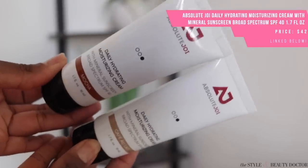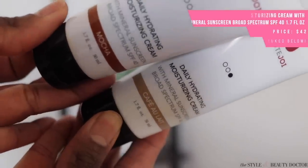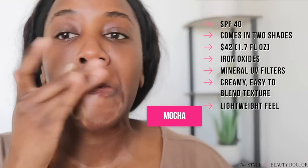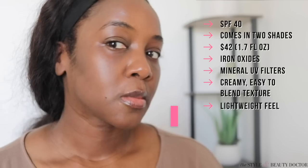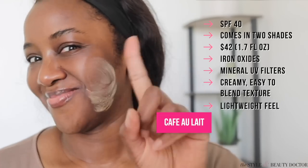Next up, the Absolute Joy Mineral Sunscreen SPF 40. This brand was created by a Black dermatologist, and this is where we get some nice, realistic-looking tinted mineral sunscreens. It comes in two shades — café au lait and mocha — and I found that either shade looked pretty good on my skin tone. This can take the place of your moisturizer and your sun protection all in one step.